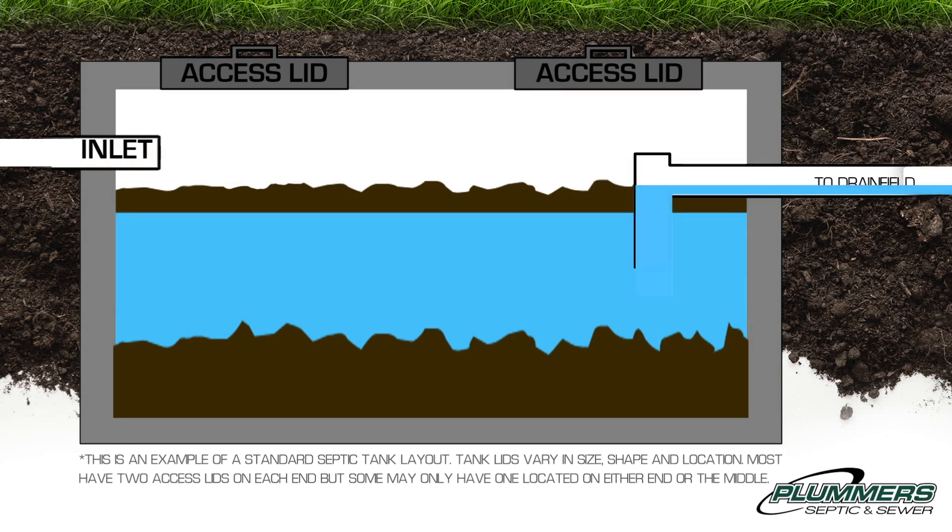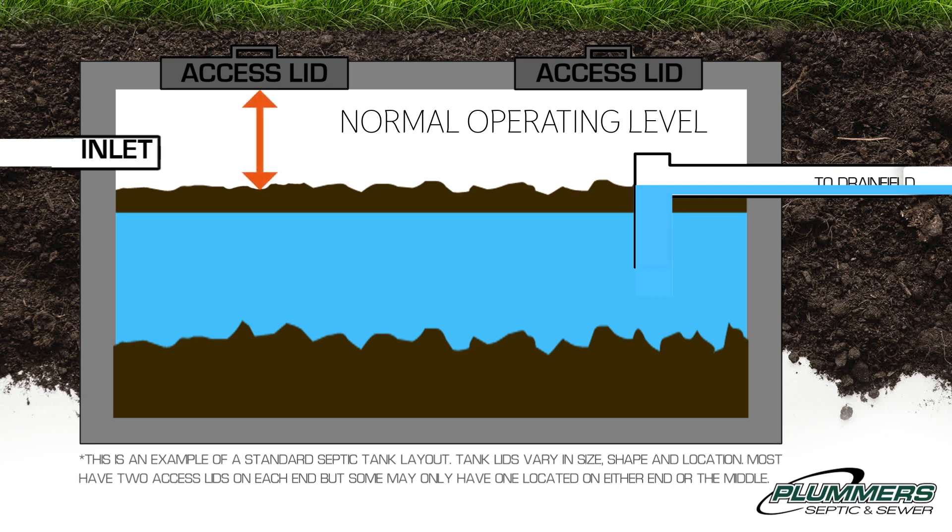Let's talk about normal operating level. A tank is always full, but we look for the space between the top of the tank and the top of the waste level. Typically you will see 6 to 12 inches of airspace. This space likely tells us that the inlet line is free and clear of any obstructions and new waste can enter the tank freely.